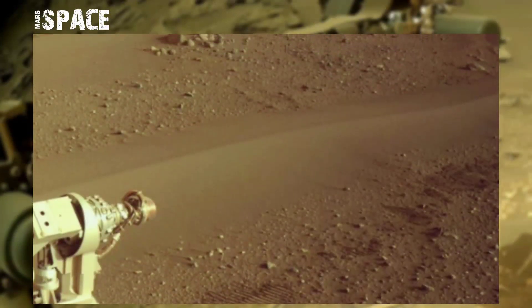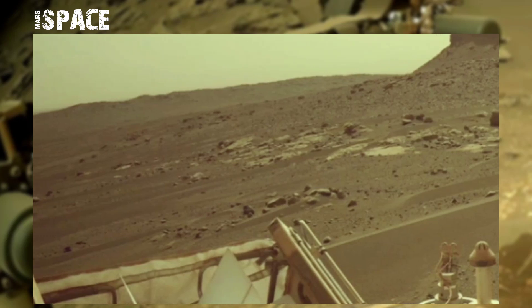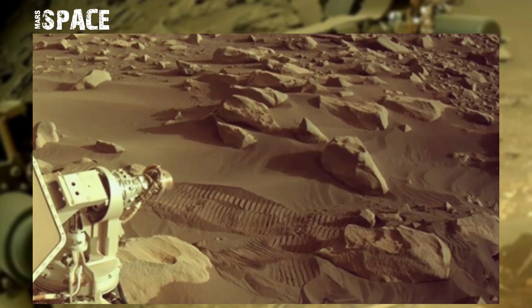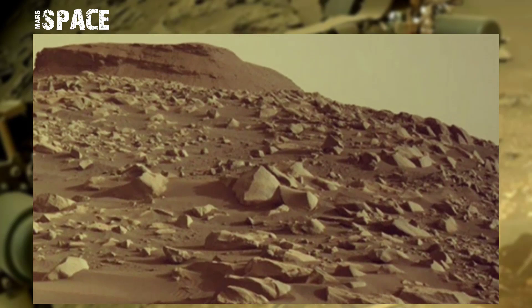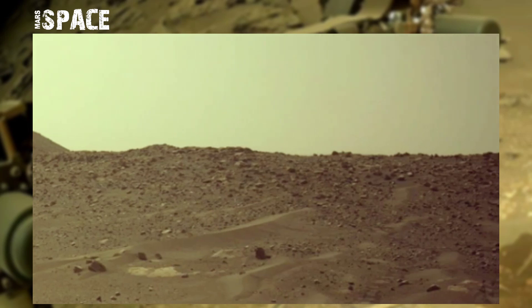Mars Perseverance rover acquired these images at the surface of the red planet using its left navigation camera. Perseverance spotted grey thinly layered rocks called mudstones, which could have formed from sediments deposited by a slow river or lake.